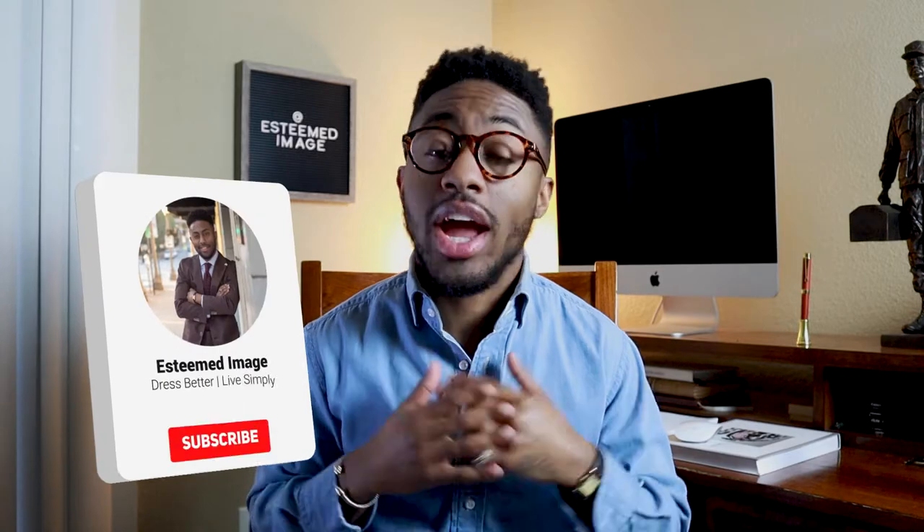Welcome back Image Insiders and welcome to Esteemed Image. My name is Jace, and if it's your first time tuning in, I want to personally say thank you. I release a new video every Tuesday and Friday at 5 p.m. Eastern discussing men's style, grooming tips, and tips on how to be an overall better man.